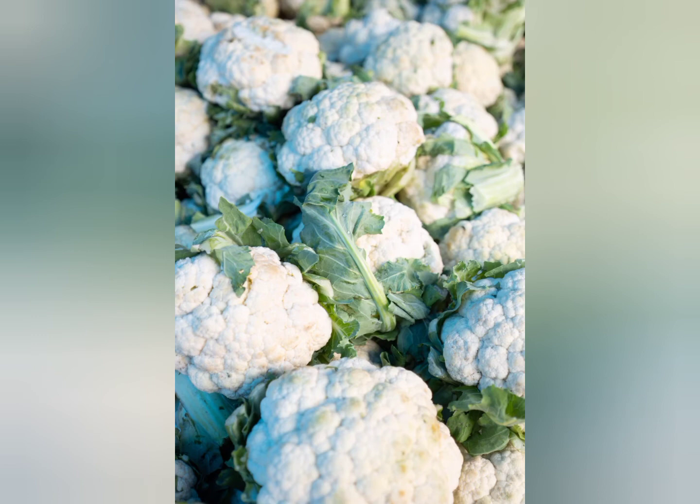Very similar to broccoli, cauliflower can also be fed cooked or raw — again, don't season it or put anything on it, just plain. Make sure you're feeding it in small quantities at first to let them get used to it. When you cook cauliflower it gets very soft, so it would be great for an older dog or a dog without many teeth as a treat they don't have to chew much.